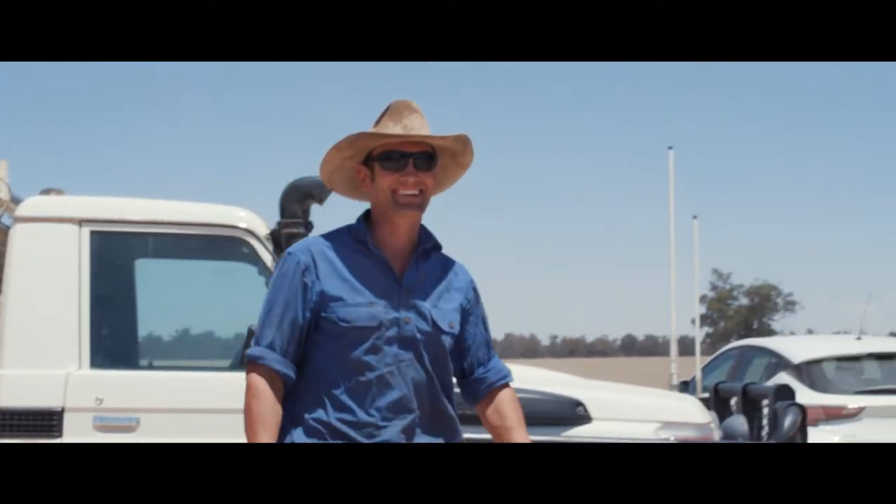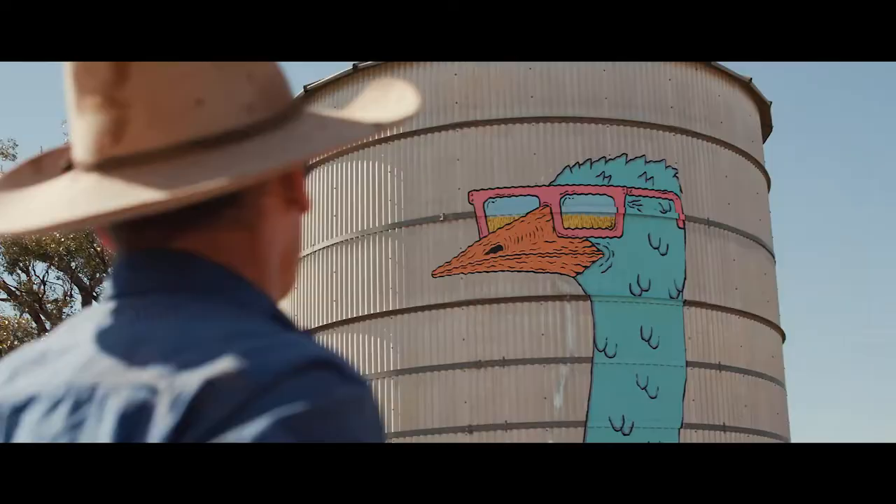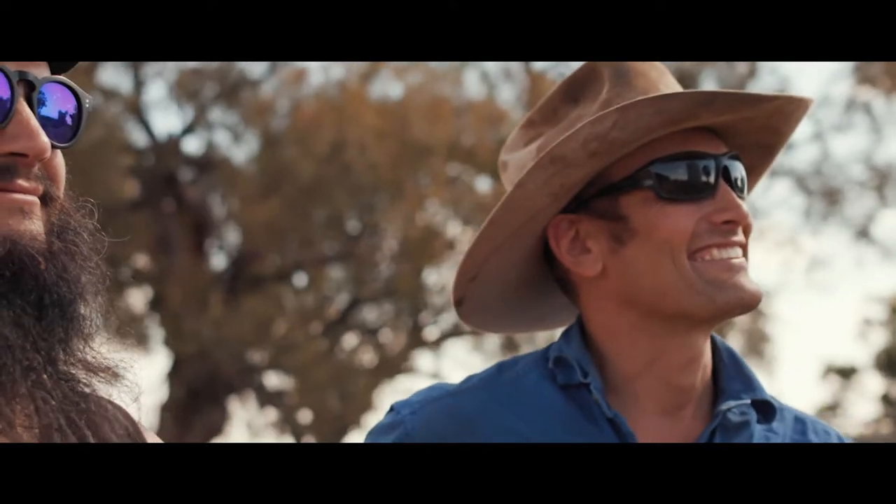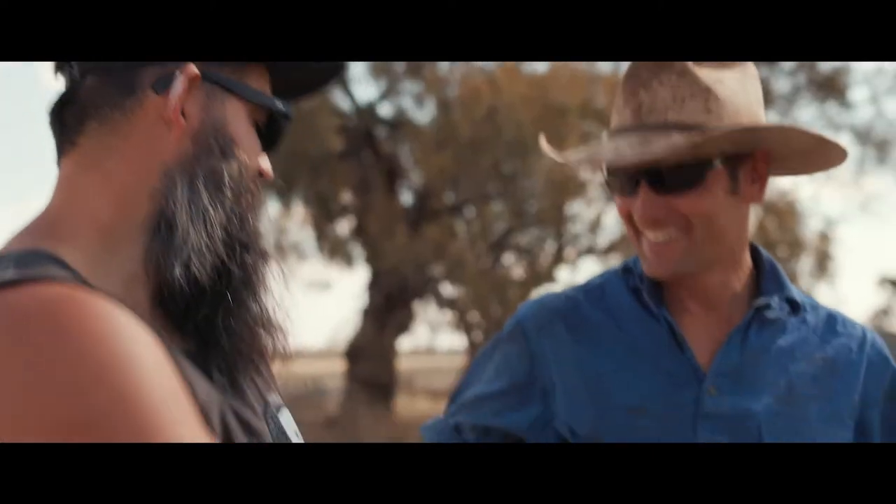It looks good, doesn't it? What do you think? It's fantastic. Big Neb the emu. I reckon it's a great piece of work. It's fun doing.